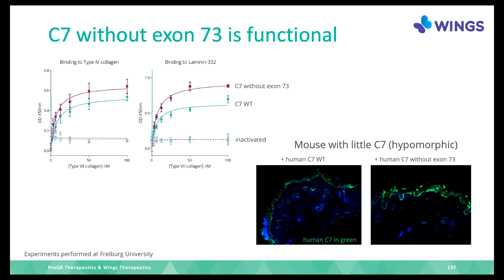We also looked at a mouse model which has very little collagen 7 and has a DEB phenotype, so the skin blisters very easily. We injected C7 — the collagen 7 protein without exon 73 — and found it is really functional, just as the wild type. So for now, it looks like everything is okay for doing this modification to the recipe.